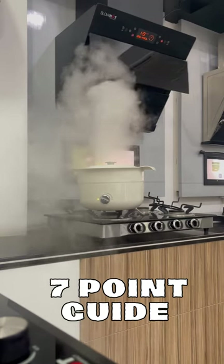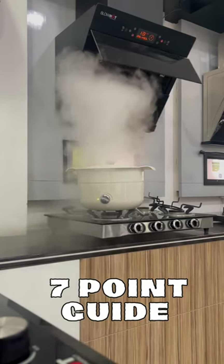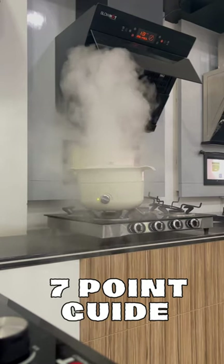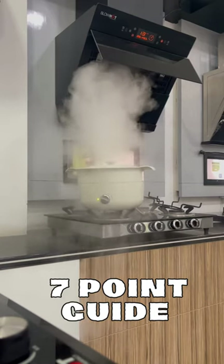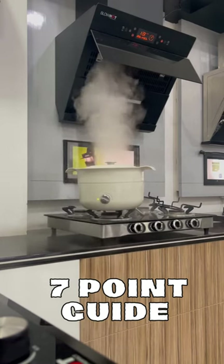1. Type of chimney: The most common types are wall-mounted chimneys and straight-line chimneys. Wall-mounted chimneys are installed on the wall above the stove, while straight-line chimneys are installed on the ceiling and have a duct that runs through the ceiling.